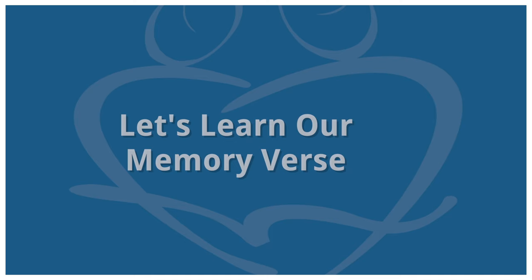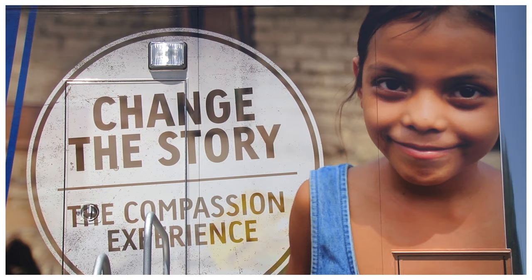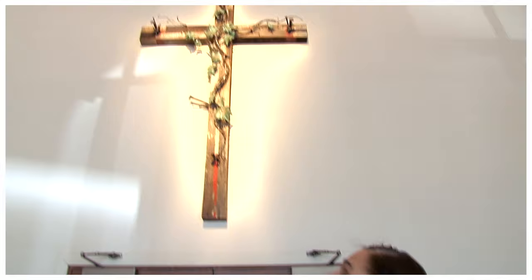We unashamedly teach and encourage your student to use the skill of writing to honor God. We encourage your student to make a difference in the world by using the skill of writing to create stories that encourage, inspire, and persuade others. Developing Christian character is at the heart of our writing instruction.